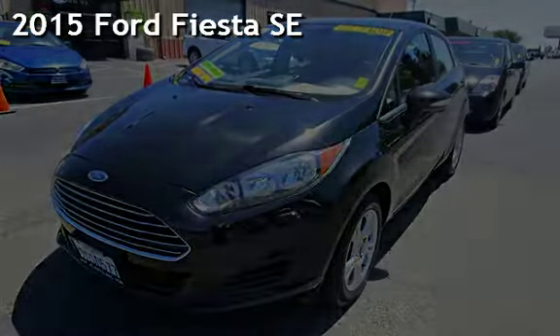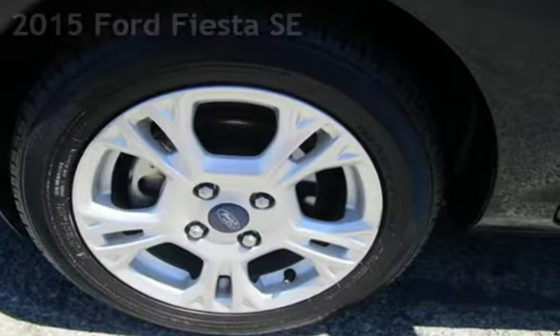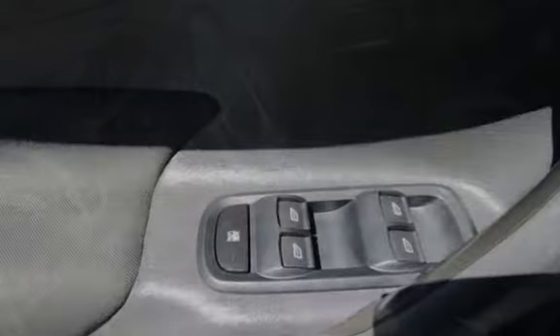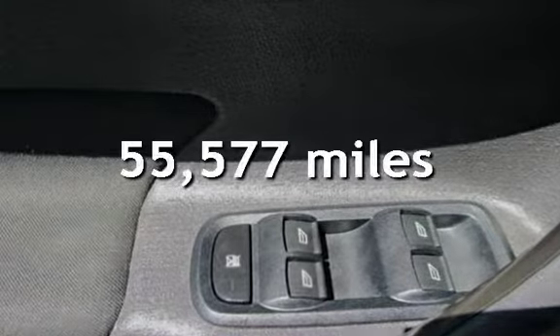Presenting a pre-owned 2015 Ford Fiesta SE. This four-door hatchback has a four-cylinder, 1.6-liter i4 engine, with front-wheel drive and an automatic transmission. This Ford has less than 56,000 miles on the odometer.